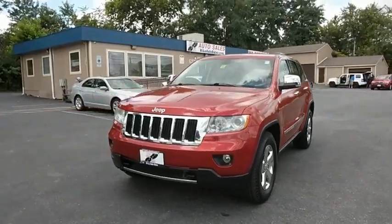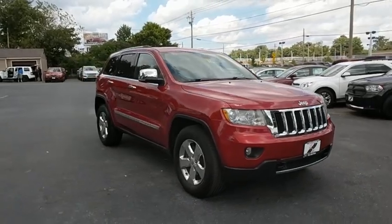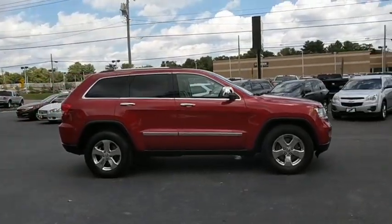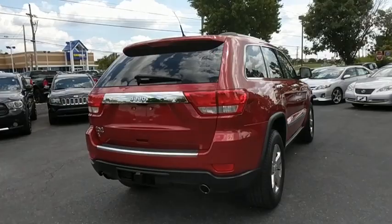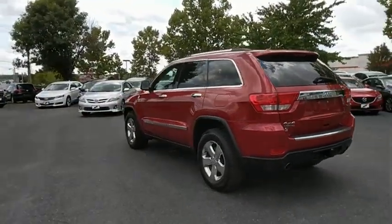2011 Jeep Grand Cherokee. The Jeep Grand Cherokee offers superior off-road capabilities comparable to that of the upscale Land Rover LR3. This makes the Grand Cherokee a fine choice for families who venture off-road or vacation in the mountains or other remote areas. This vehicle has less than 90,000 miles.